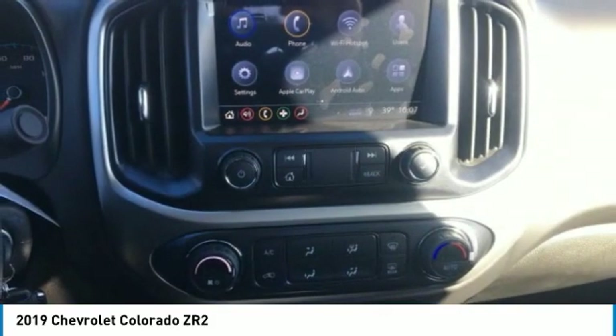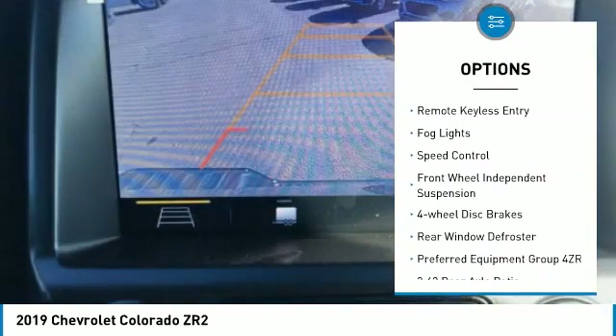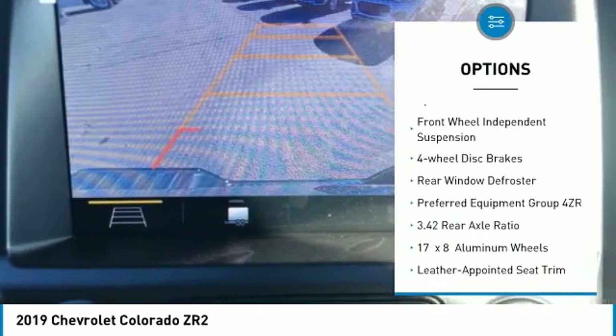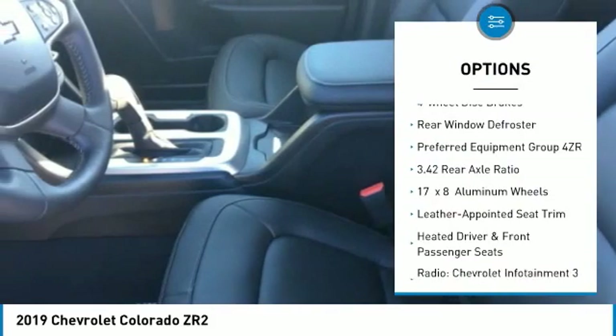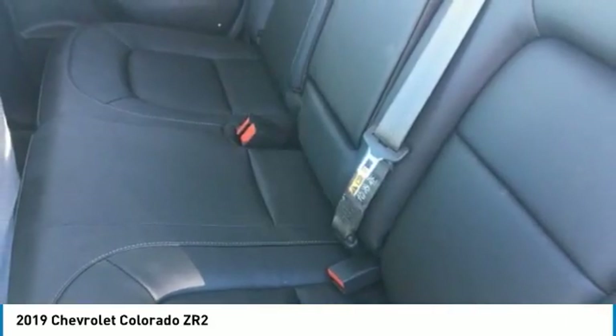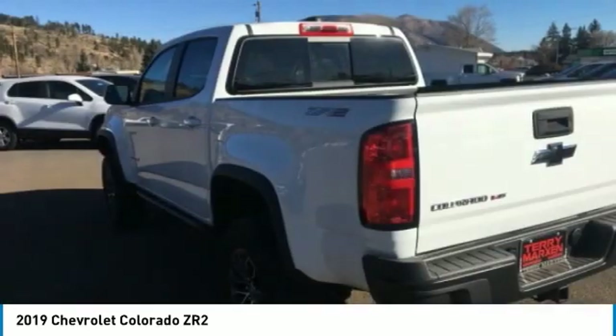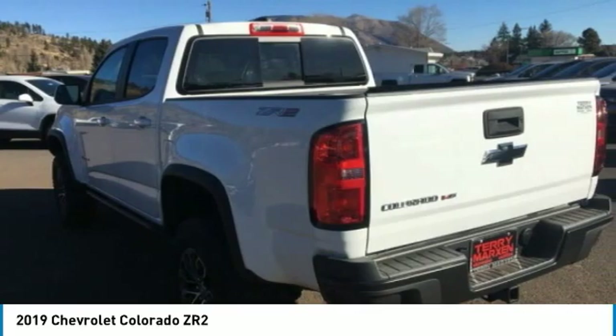Here are some of this vehicle's great options: electronic stability control, alloy wheels, traction control, rear step bumper, remote keyless entry, bar lights, speed control, front wheel independent suspension, four wheel disc brakes, rear window defroster. Drive away with a great deal on this vehicle. Call or stop in today.